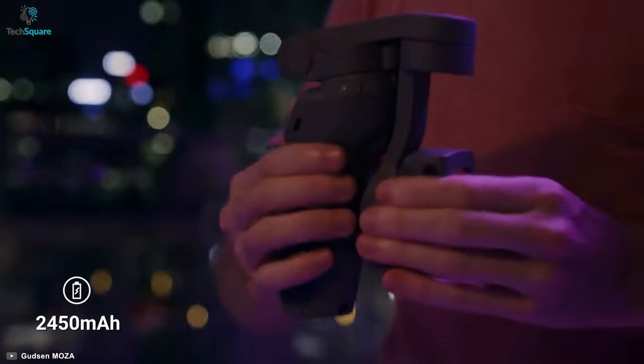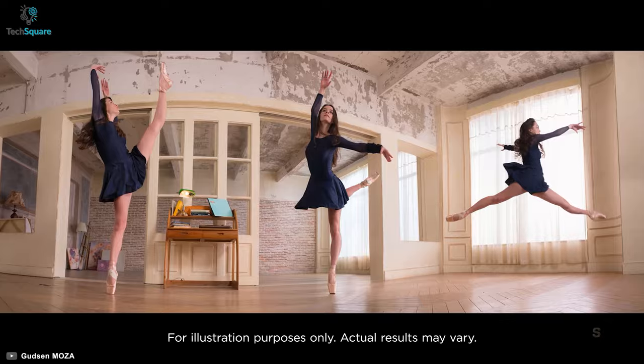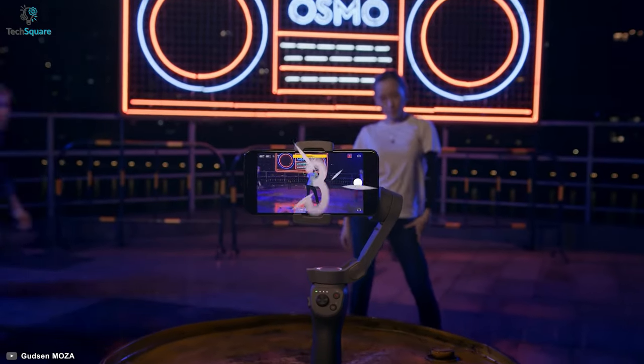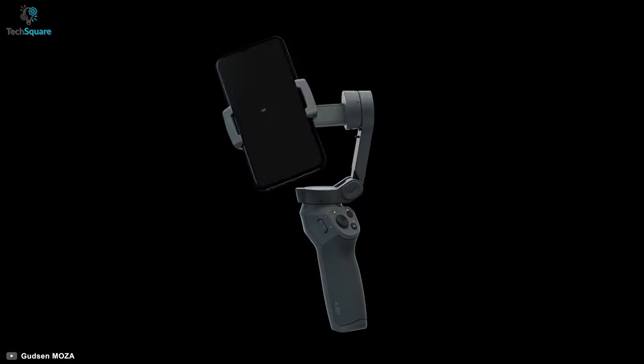Equipped with a 2450mAh battery, the Osmo Mobile 3 will allow you to use it for up to 15 hours and can be recharged within 2.5 hours. All in all, to track any moving object and capture it, the DJI Osmo Mobile 3 can reduce blurriness and also comes at a reasonable price.